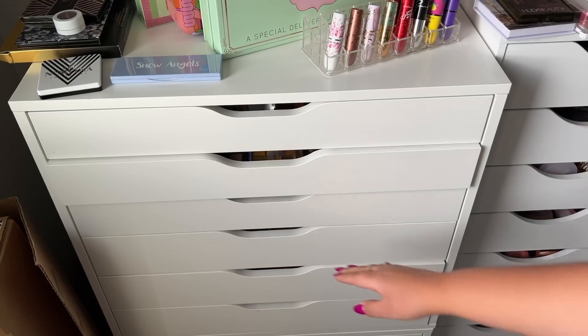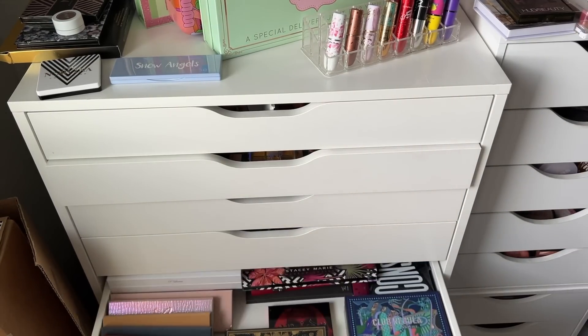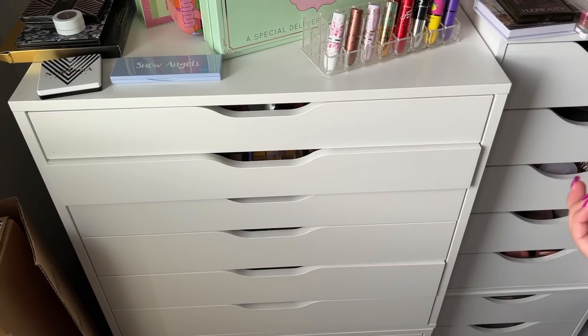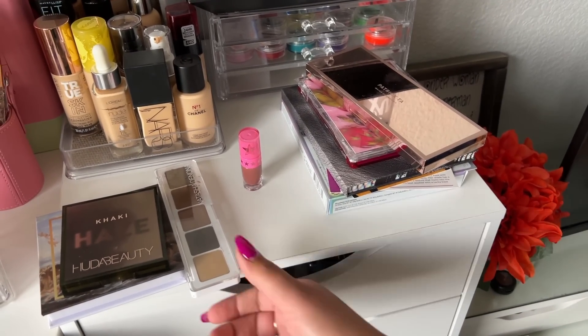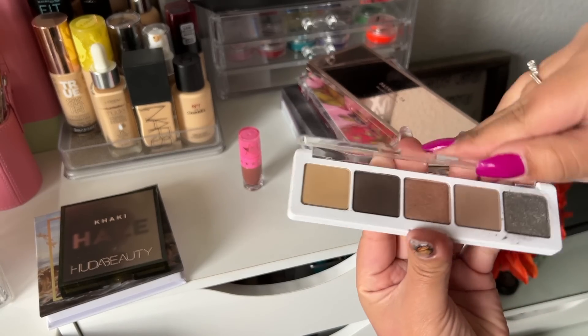I'm not sure how many I'm getting rid of — it might not be a ton. We're going to start with the ones right here. The first one I have is my Natasha Denona Ayana palette. I actually really like this palette so I am going to keep this one.